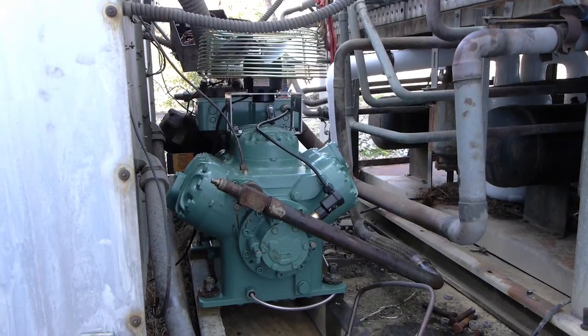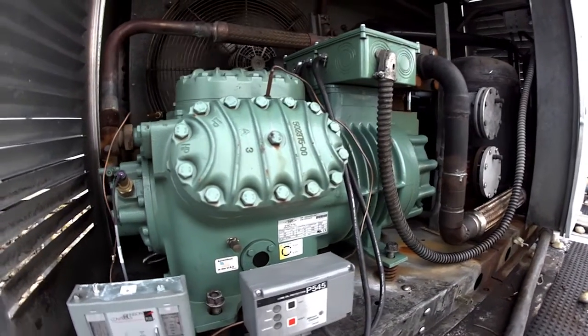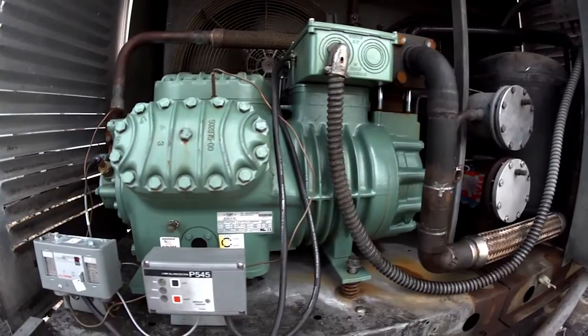The Bitzer retrofit program has been so successful, Nordic is now expanding their use to all new construction and installation.